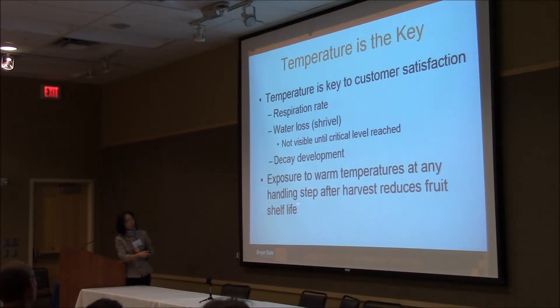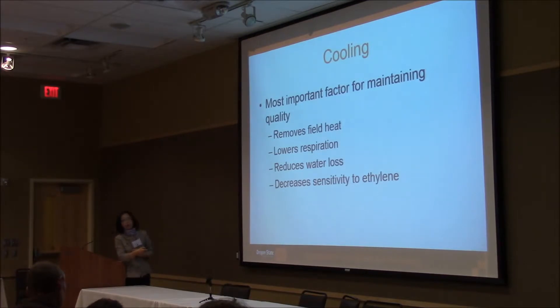Exposure to warm temperature at any handling step after harvest could reduce fresh fruits' shelf life. Cooling is the key. By doing proper cooling, you can remove the field heat — that's what I mean by the cold chain. Cooling should start right after harvest, because warm temperature exacerbates the respiration rate. By reducing respiration, you also reduce water loss and decrease sensitivity to ethylene.